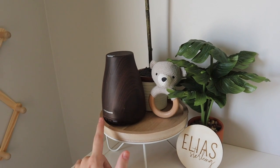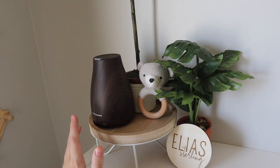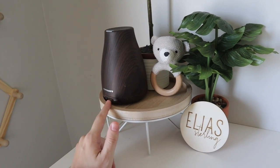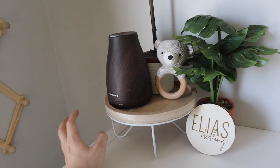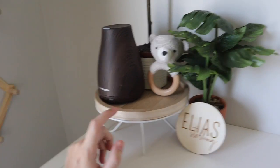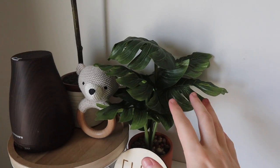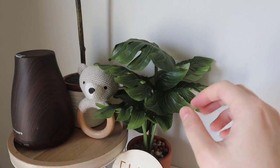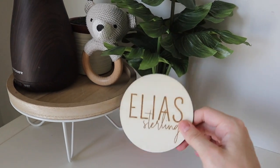Moving over here, I have this little stand I got from the Target dollar spot. I have a diffuser - you're not supposed to diffuse oils until babies are like one year old, so I won't use this for a long time. It's actually in here because one of the twins was sleeping in this room for a bit and I diffuse when he sleeps. I also have a little plant - this might be from Target dollar spot too - and then this is one of his little name signs that I brought to the hospital and put on display here.